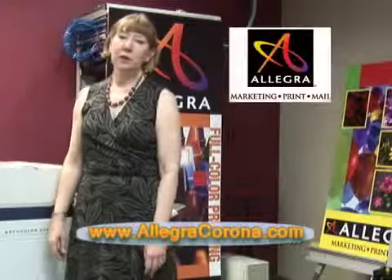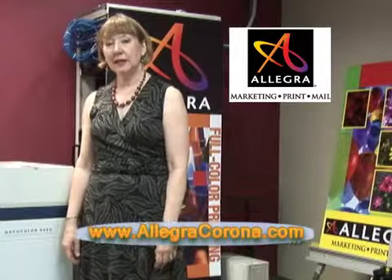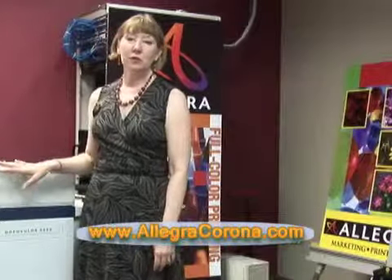Hi, welcome to Allegra Marketing Print Mail. My name is Paula Montanez. I'd like to introduce you to our Xerox Color Press.